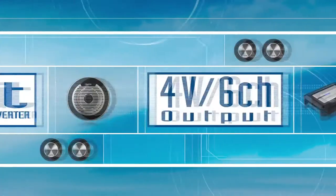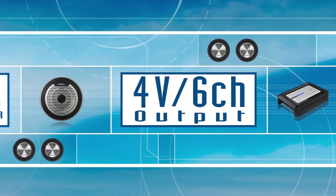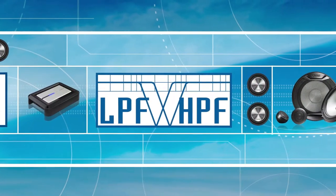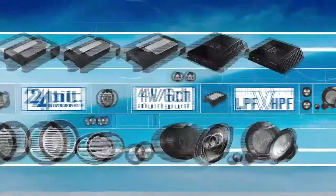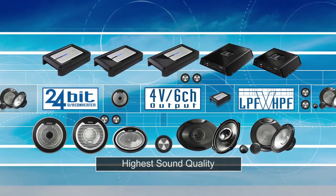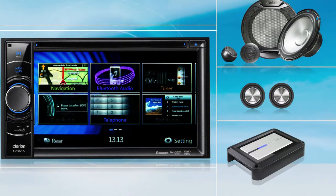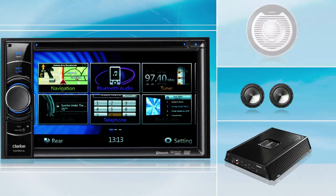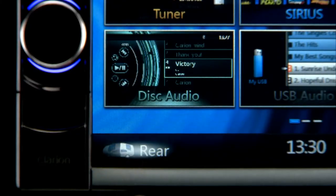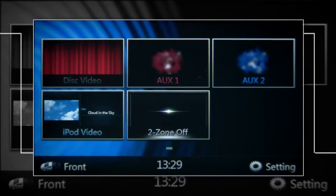The NX501A's 24-bit digital-to-analog converter, powerful 4V 6-channel output, and low and high-pass filters and subwoofer control bring the highest sound quality to your audio system. Transform your cabin into the ultimate sound space by connecting to Clarion's high-quality amplifiers, speakers, and subwoofers. Dual zone capability allows rear seat users to experience sources different from front seat passengers.